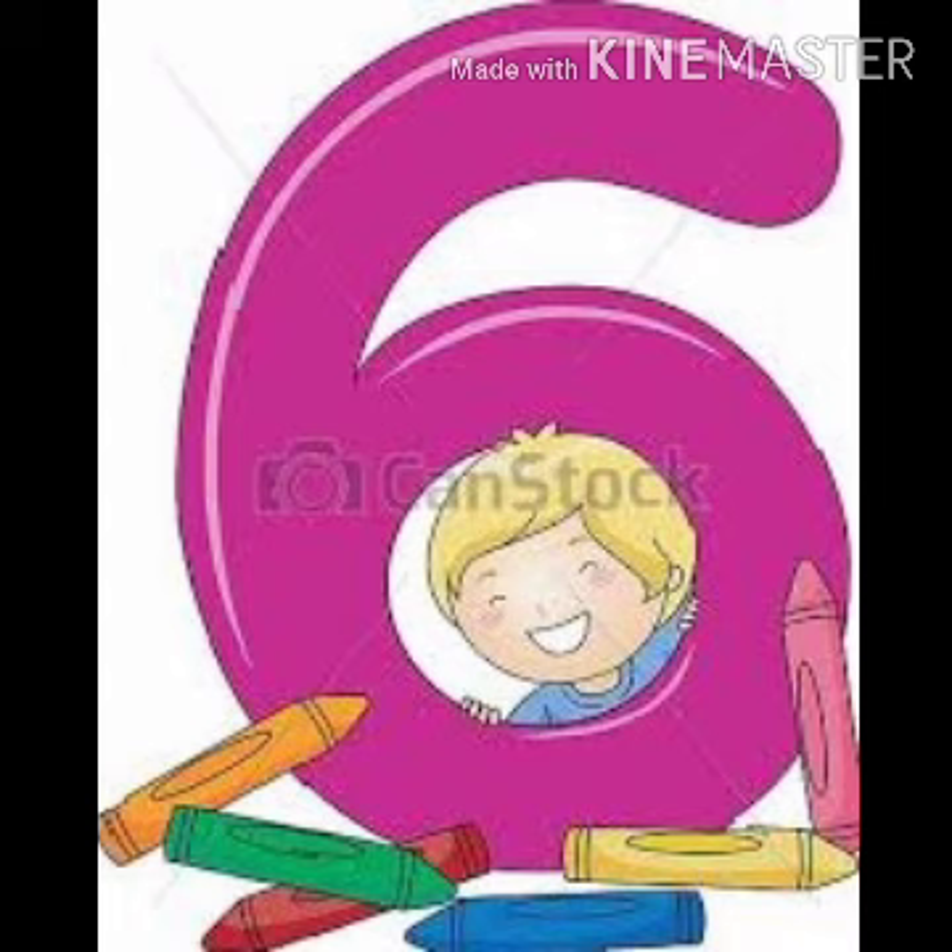How many carry-ons are here? 6. 1, 2, 3, 4, 5, 6. So, today we learn number 6. Okay, we recapitulate a rhyme: 1 potato, 2 potato, 3 potato, 4, 5 potato, 6 potato, 7 and more.